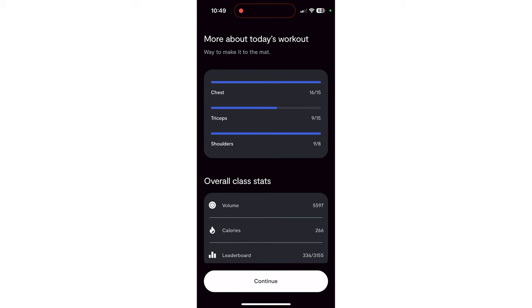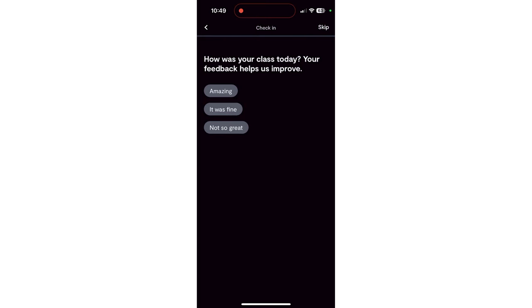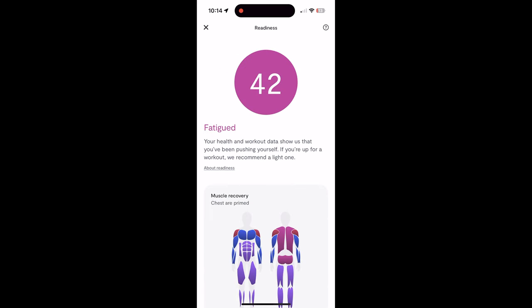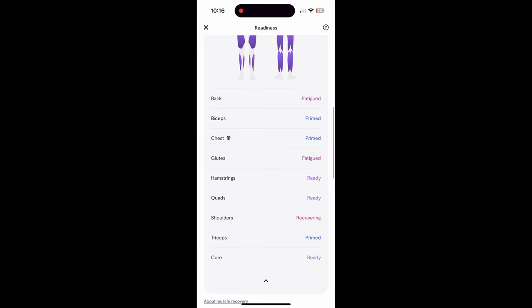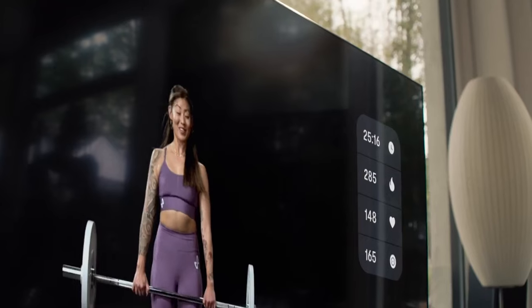At the end of the workout, they give you a screenshot of your results, the areas you worked out, and your overall class stats. You can give feedback with comments after the workout too. One day I was just gassed — I looked at my readiness meter score afterwards and it was at a 42, the lowest I've ever seen. You can dive in to get more information and see which muscle groups are totally done, and which are primed and ready to go. Tempo will also give you rest time and recovery to get your heart rate back to zone three if it senses you're going to be too fatigued to do the next exercise properly.